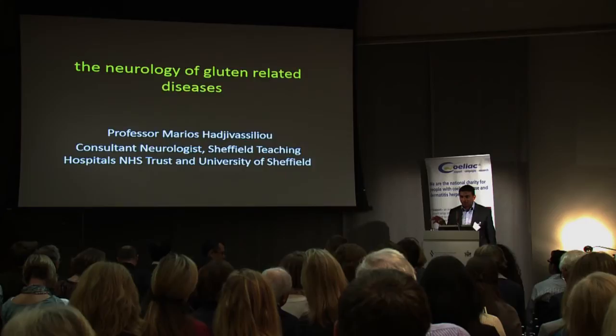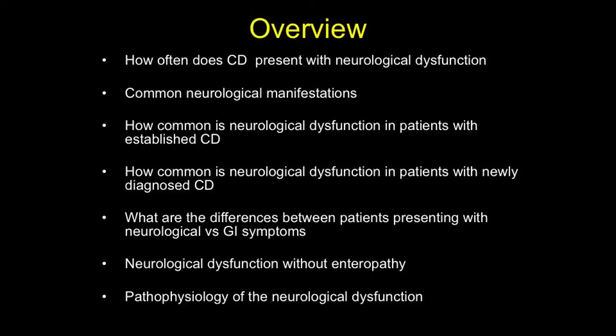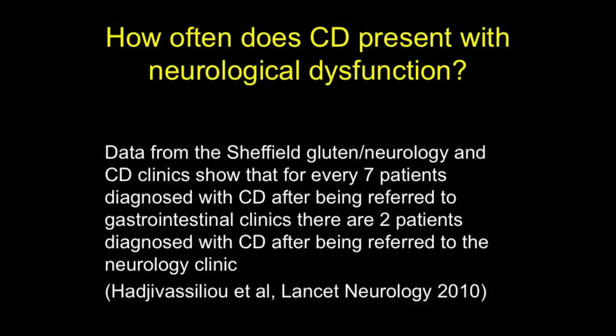I can honestly say that there isn't really anyone in the world that knows more about this field than these two guys. Thank you. Thank you to Celiac UK for the kind invitation. So these are the questions listed in the abstract, so I'll go straight to the answers.